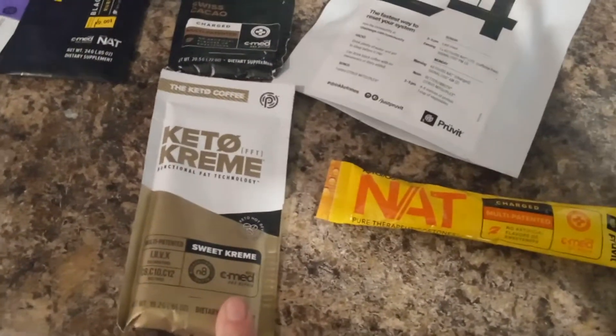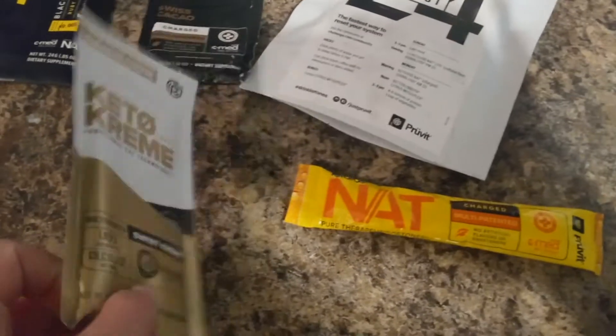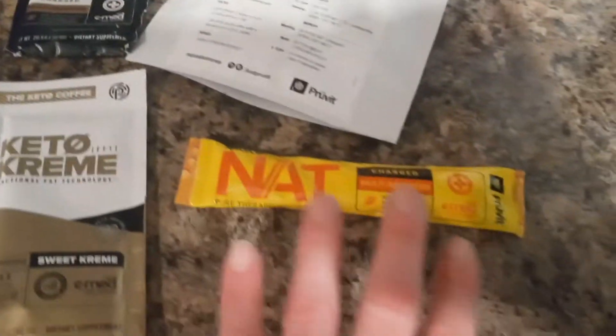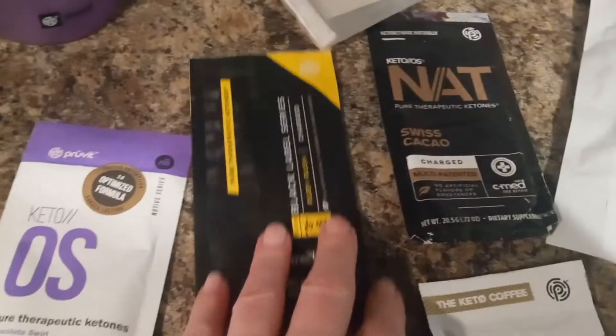This is my keto cream — I put it in my creamer in the morning. It has ketones in it and lots of nutrients. I will then follow up usually with a gnat or I will have the black label, because it has extra ketones in it to help me burn my fat and fuel when I'm working out.